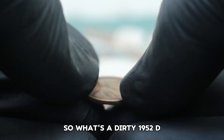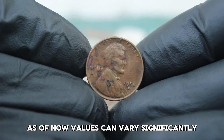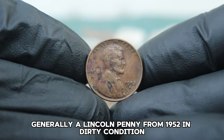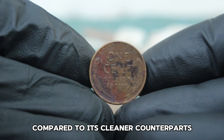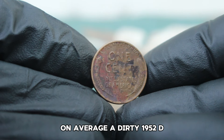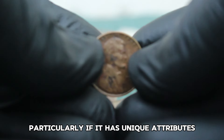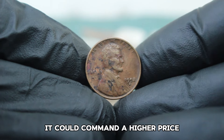So what's a dirty 1952 D Lincoln penny worth on the auction market today? Values can vary significantly based on factors like rarity, demand, and specific market conditions. Generally, a Lincoln penny from 1952 in dirty condition might not fetch a high price compared to its cleaner counterparts, but it can still be surprisingly valuable. On average, a dirty 1952 D Lincoln penny might be valued around $12,000. In some cases, particularly if it has unique attributes or significant collector interest, it could command a higher price.